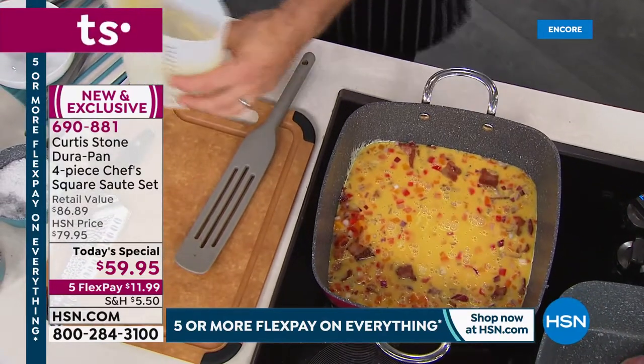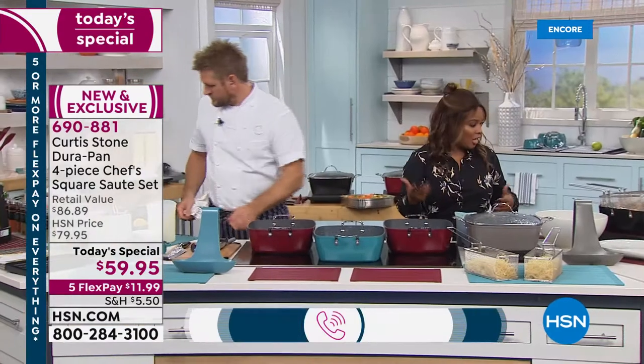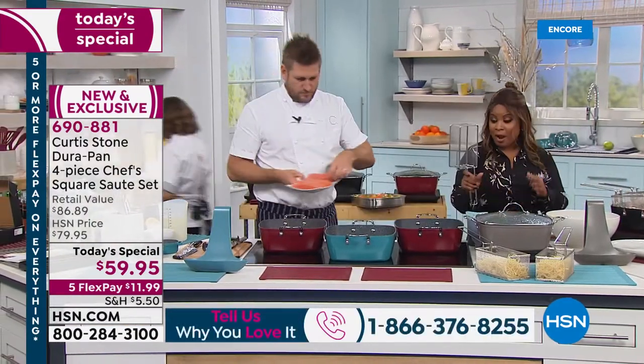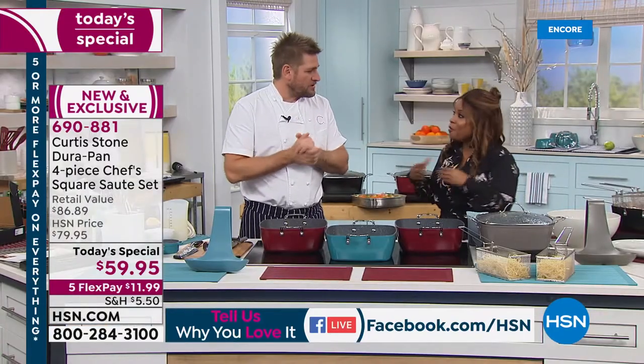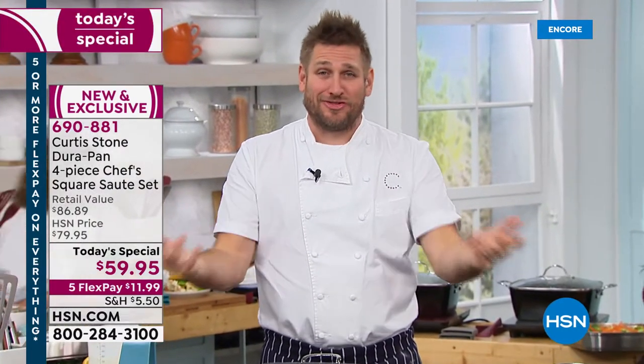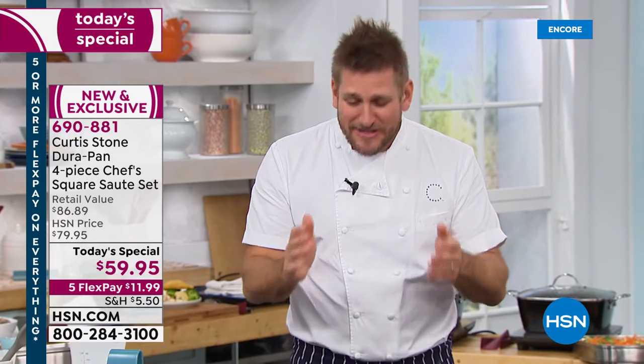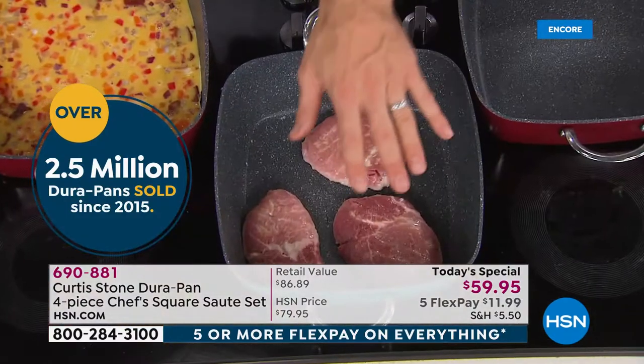2.5 million Dura Pans have sold at HSN in just a few short years — number one highest customer-rated pans. Most people think Dura Pan's just for sautéing, and non-stick is good for a sauté. But with a nice high wall like this, whether you're cooking pork chops or bacon and eggs, that wall means you won't get any splatter. You're able to develop beautiful color and flavor without worrying about making a mess on your stovetop.